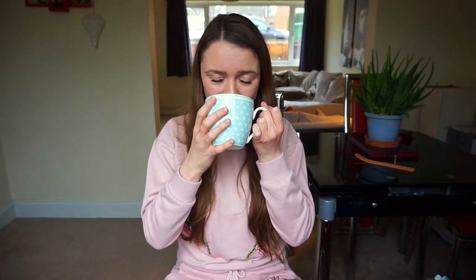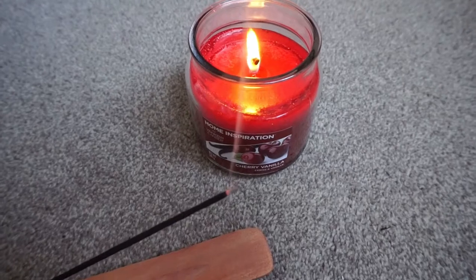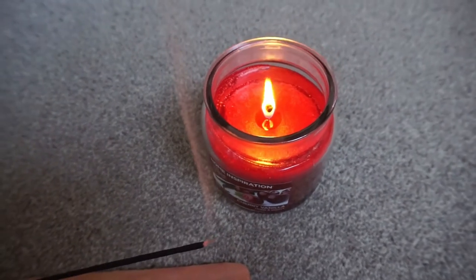Just grab a cup of tea, coffee, or even a glass of wine if you want. Get in your comfies, stick a candle on, stick an incense on, stick your oil diffuser on — whatever you want to do. Chill out and I hope you enjoy.